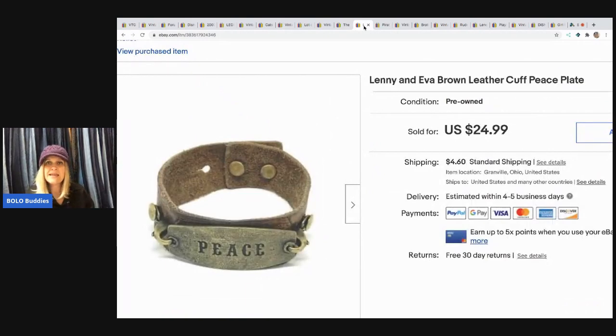The next item is this Lenny and Eva brown cuff bracelet with a peace plate on it. This came from my bulk buy — I bought it on eBay to sell on eBay. I sold it for $17 and the buyer paid shipping.